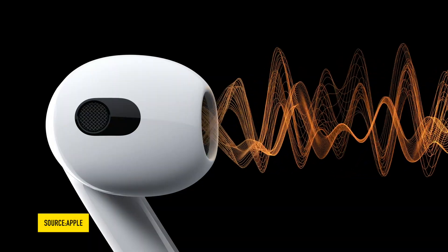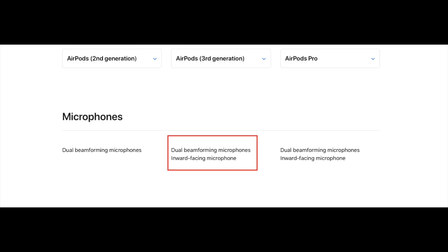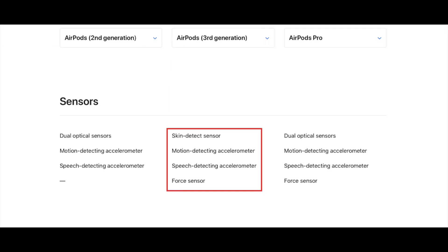AirPods 3 supports adaptive EQ. It has dual beamforming microphones and an inward-facing microphone, as well as a skin detect sensor, motion detection accelerometer, speed detection accelerometer, and force sensor.